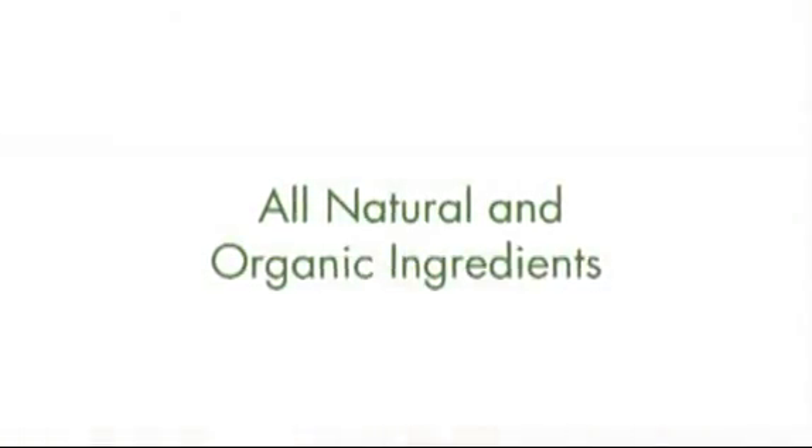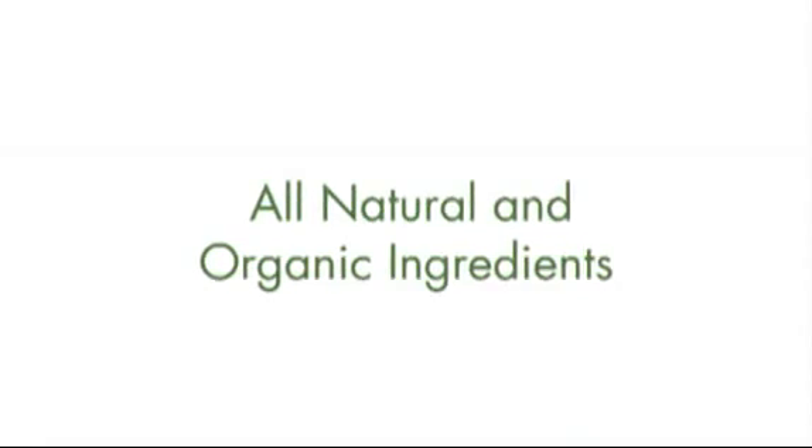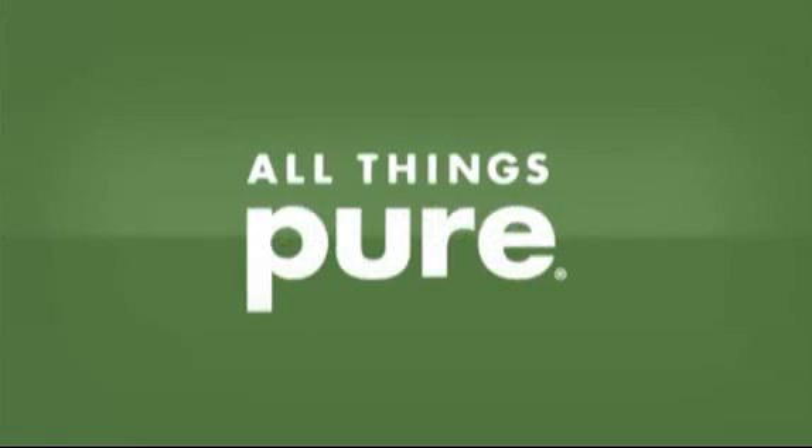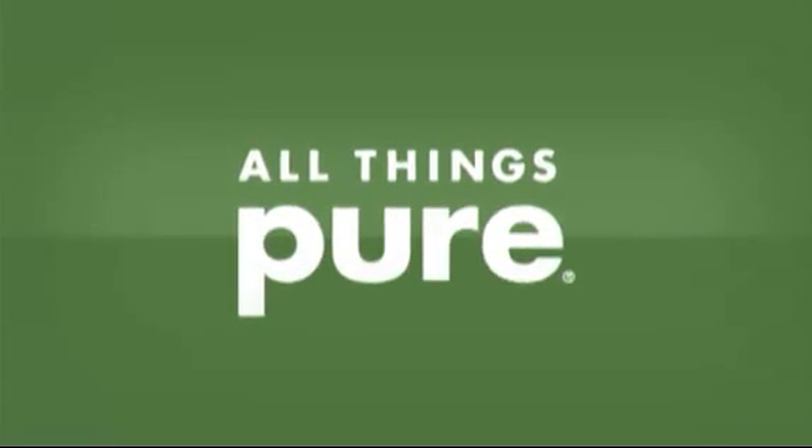Today, there is a new type of skin care user. This person is a purist and has a strong preference for all natural and organic ingredients. At BioElements, we recognize this as a lifestyle choice, so we created All Things Pure with three simple but critical criteria.